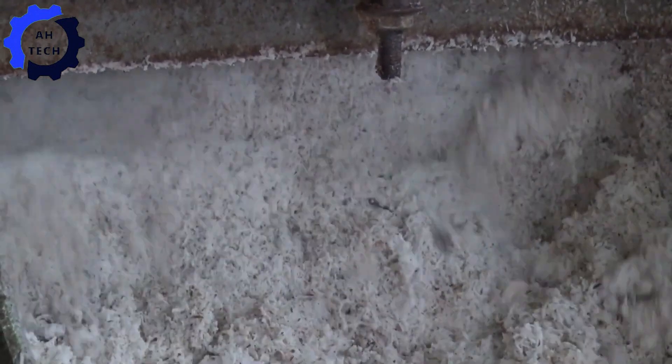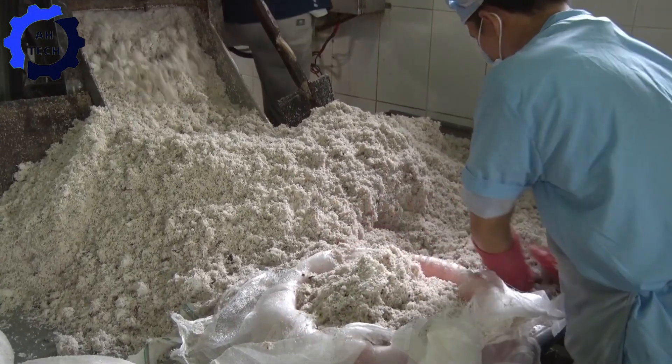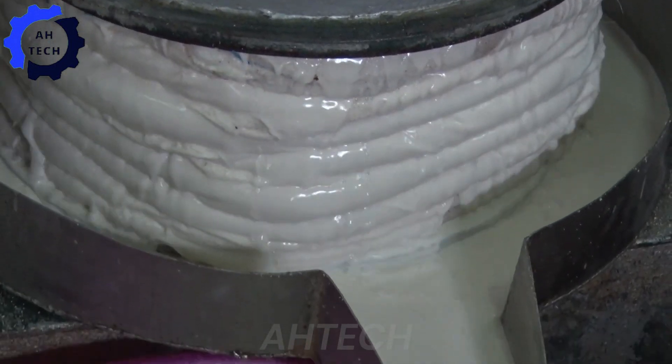Finally, immerse yourself in the sweet world of coconut candy making in Ben Tre Province, Vietnam. Using advanced machinery, local artisans transform fresh coconuts into delicious candies with incredible precision and speed. This technology not only meets high production demands but also demonstrates Vietnam's innovative approach to traditional sweets.